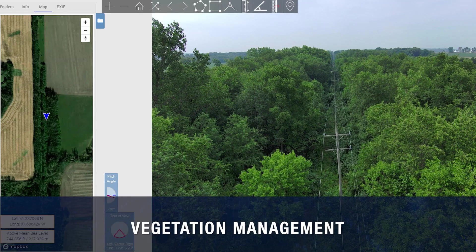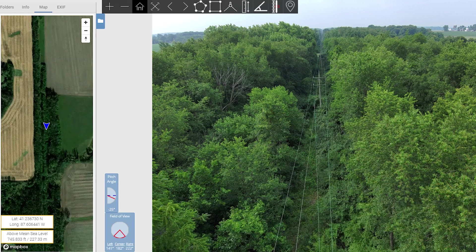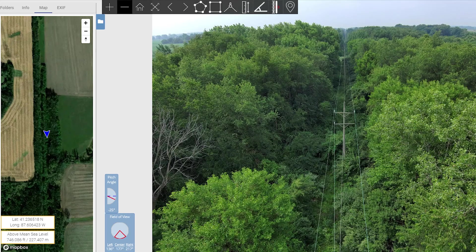Vegetation management teams can use uploaded imagery by feeder line to locate and prioritize trimming jobs, and send imagery and GPS coordinates to the trimming company for assigned work.